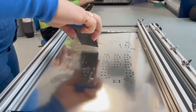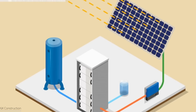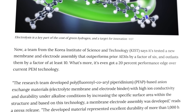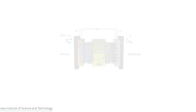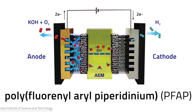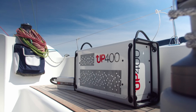While the initial investment in the UP 400 may seem significant, the long-term cost savings and environmental benefits make it a wise financial decision. By generating your own electricity at home, you'll be able to say goodbye to the ever-increasing rates charged by traditional utility companies. Plus, with government incentives and tax credits available for renewable energy solutions, the UP 400 can actually pay for itself over time, making it a truly smart investment in your home's future.